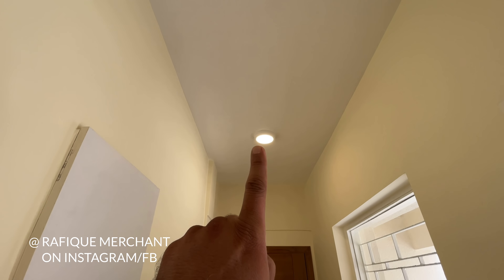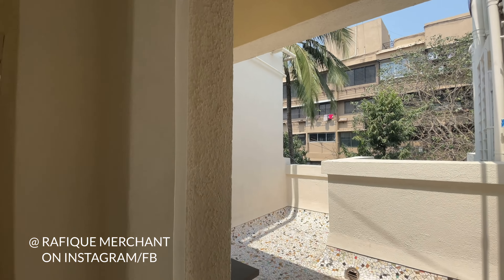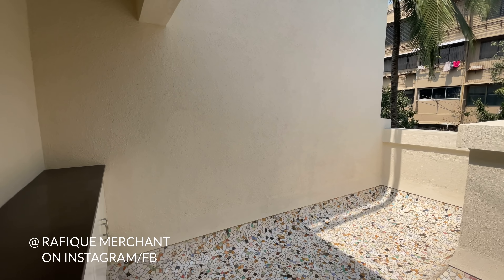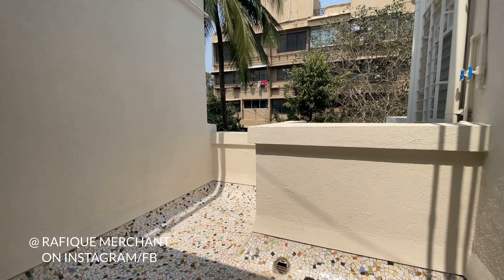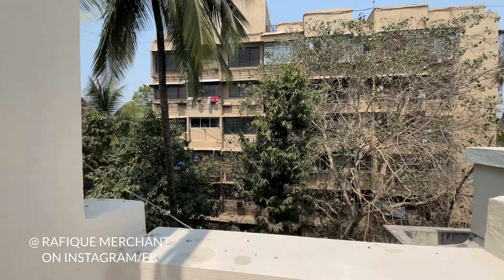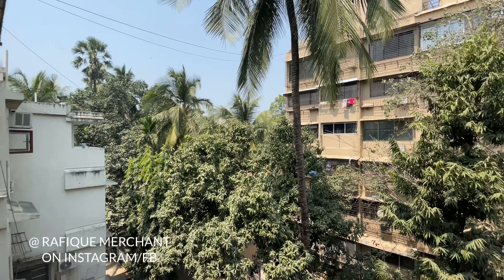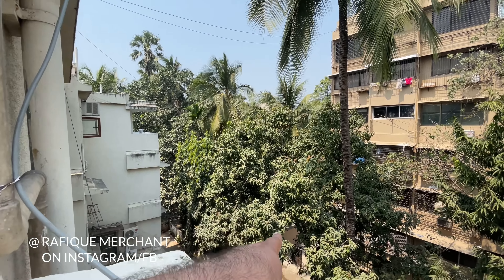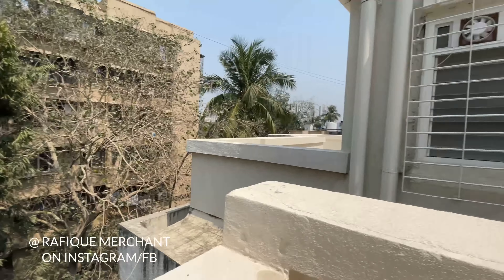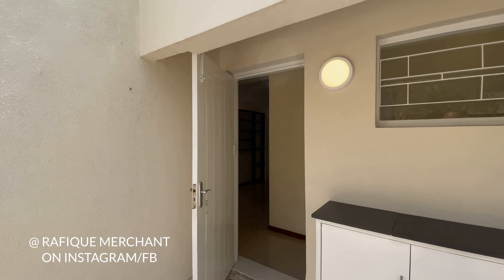We're taking a tour of a brand new exclusive apartment made right from scratch, with two big terraces. As we enter, this is one of the terraces, which could be used as the dry area. There's a Vaastu-compliant entry and exit, marble flooring, good ceiling height, spotlights, brand new painting — everything is new.